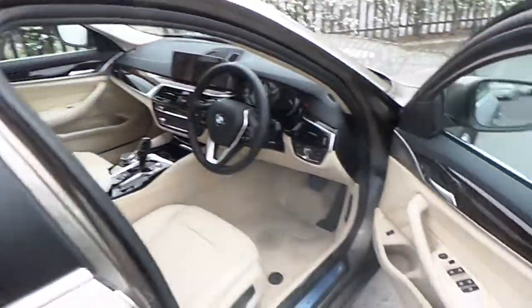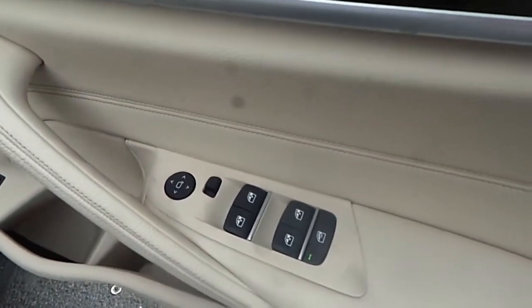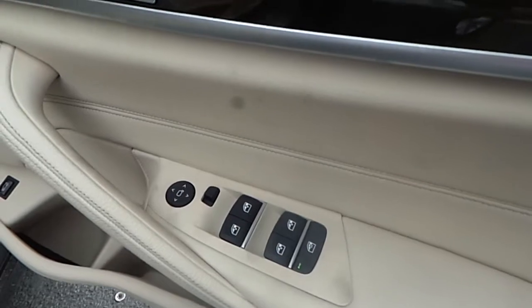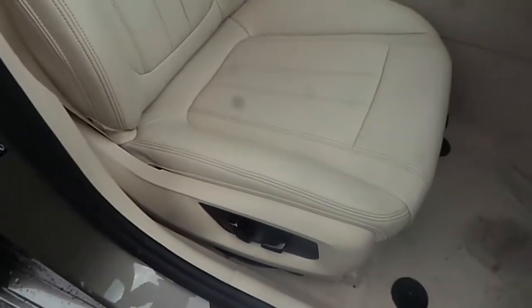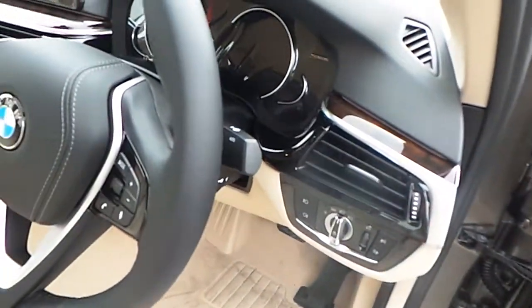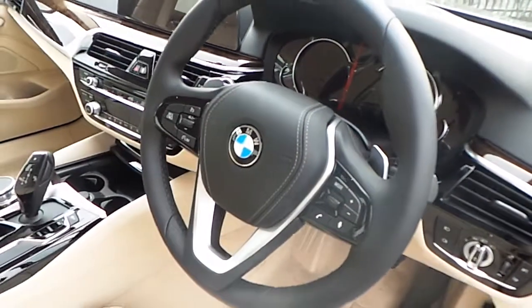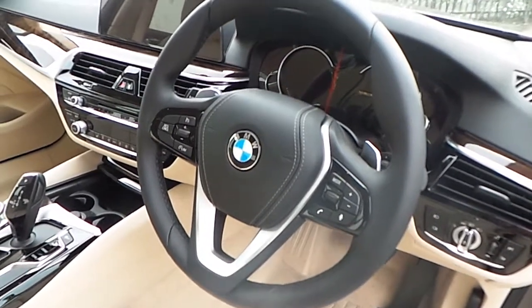Moving towards the driver's seat, we can see on the driver's side door panel the controls for the front and rear electric windows and the controls for the electric wing mirrors. This BMW comes with half electric BMW seats, BMW automatic headlights, BMW automatic window wipers, and the BMW sports leather steering wheel with multi-function controls for Bluetooth and cruise control.